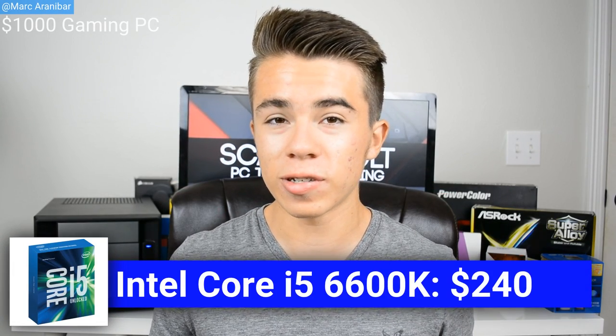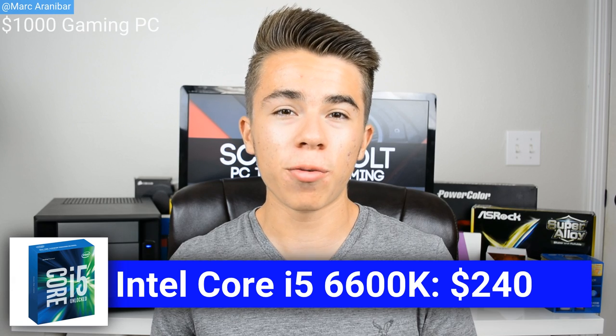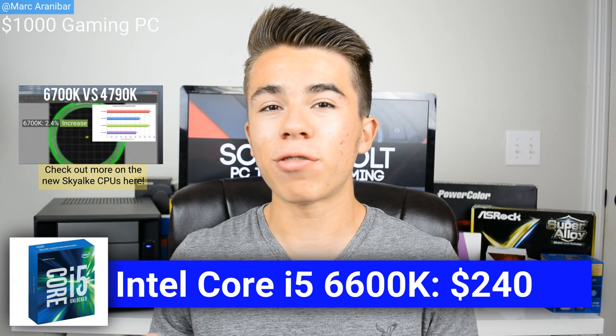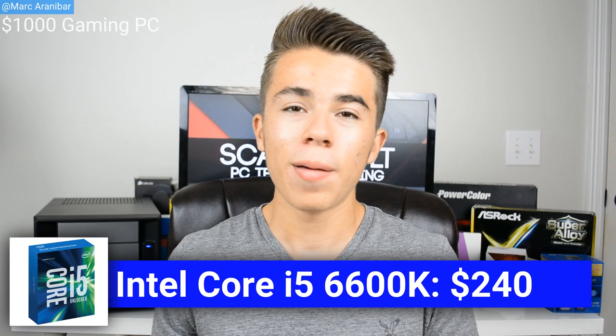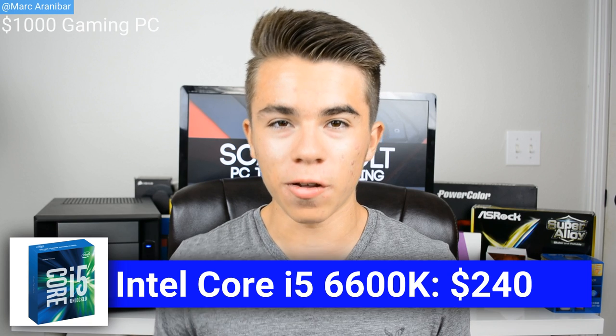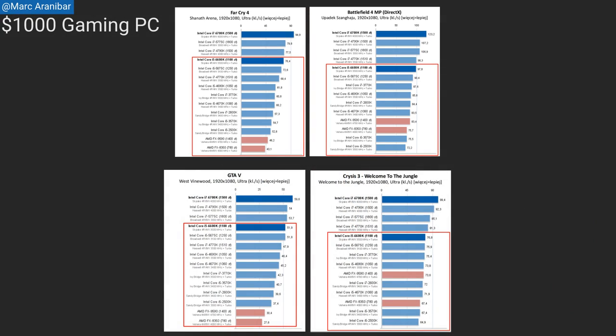For the processor, we're going with the brand new Intel Core i5 6600K. This is a new quad-core processor by Intel based off of the Skylake architecture, and it can run at 3.5 gigahertz out of the box, but it can overclock up to the 4.0 gigahertz range since this is an unlocked processor. Based off of benchmarks right now, this is the fastest Core i5 processor you can get for a gaming PC.